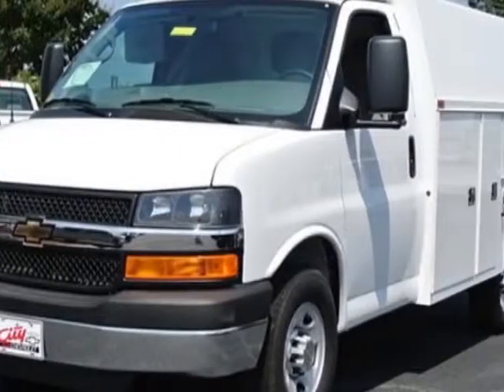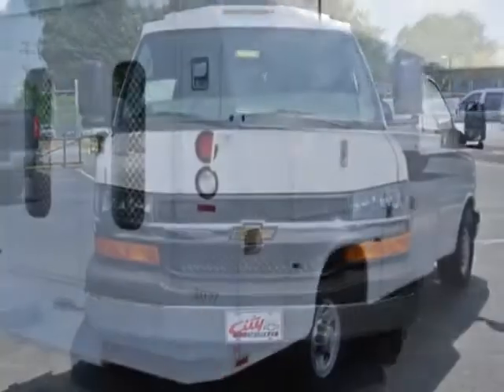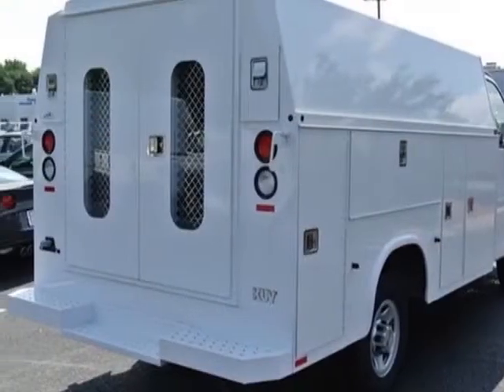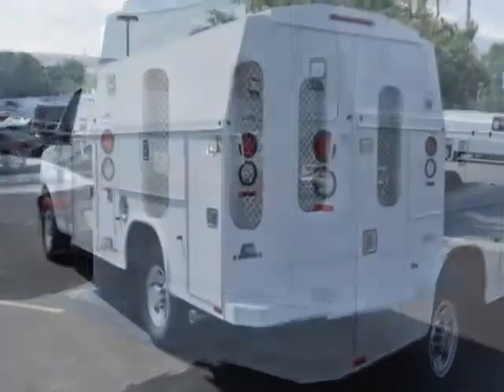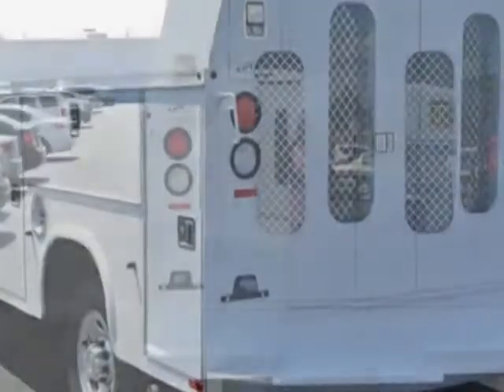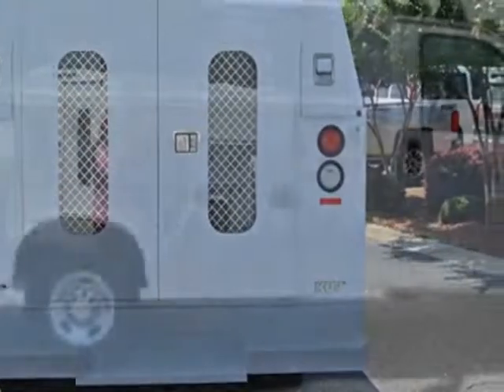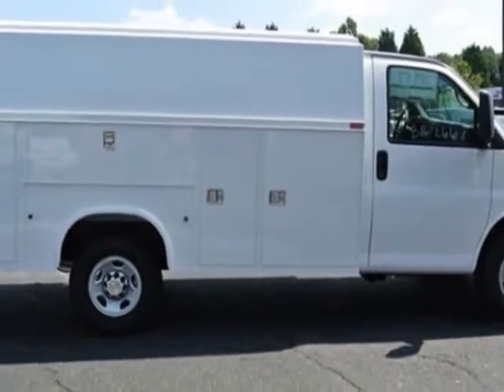This Express Commercial Cutaway boasts a 6.0 liter engine and has a 6-speed automatic transmission. Additional options for this vehicle include AM/FM stereo, air conditioning, and security system. Call 866-409-3464 or email our friendly sales staff today to schedule a test drive.